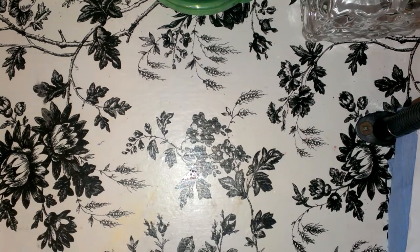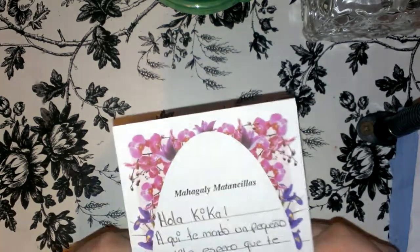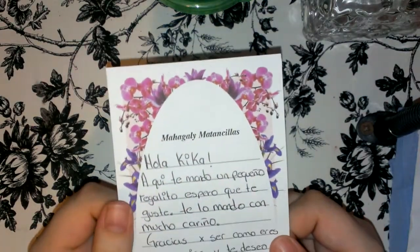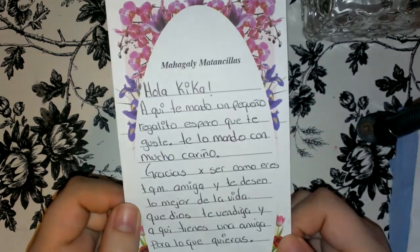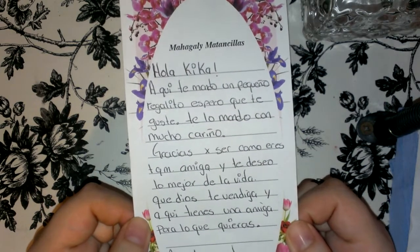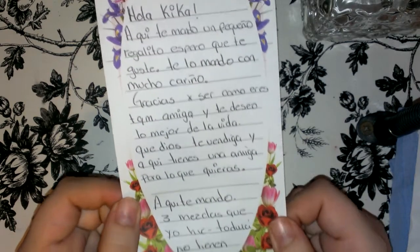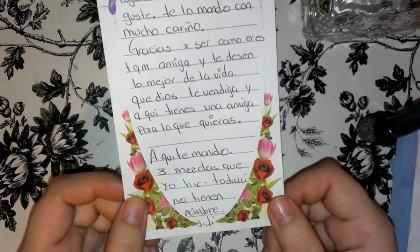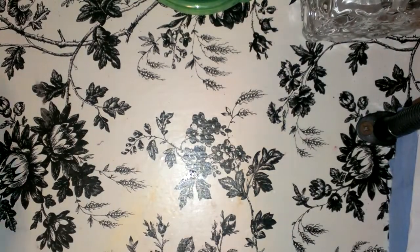I am going to go ahead and show you guys what she sent me. Well, she said: 'Hello Kika, here I have a little gift, I hope you like it, I love you.' Thank you so much, I love you, I love you, I wish you the best of life. Thank you — and here you have a friend for whatever you want, here I am. I will send you three mixes that I made, they still have no name. I am going to be thinking of a name because I like to have them with names.